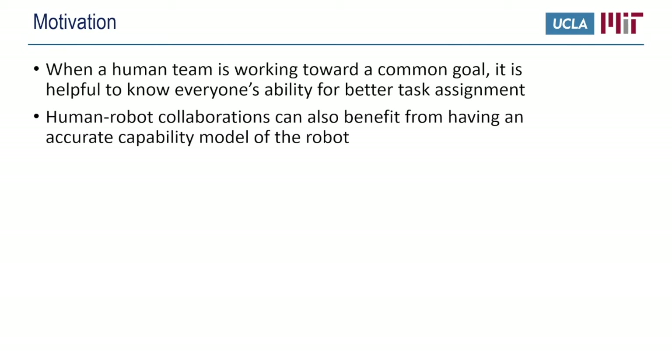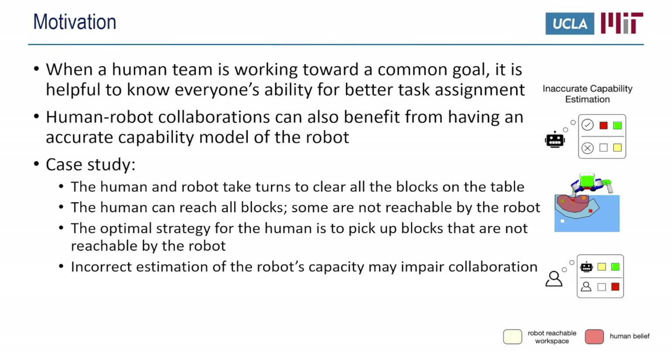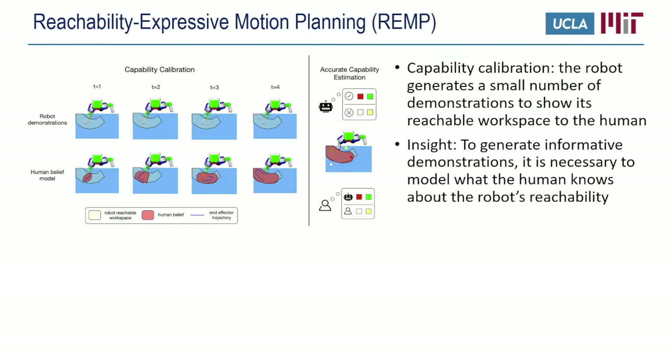Take this table clearing task for example. The human and the robot take turns to clear blocks on the table. The human can reach all four blocks, while the robot can only reach the red and green blocks. The optimal strategy for the human is to pick up blocks not reachable by the robot. If by mistake the human believes the robot can reach the yellow block and picks it up, the robot may have nothing to do in later rounds, resulting in worse collaboration performance. Incorrect estimation of the robot's capability may impair collaboration.